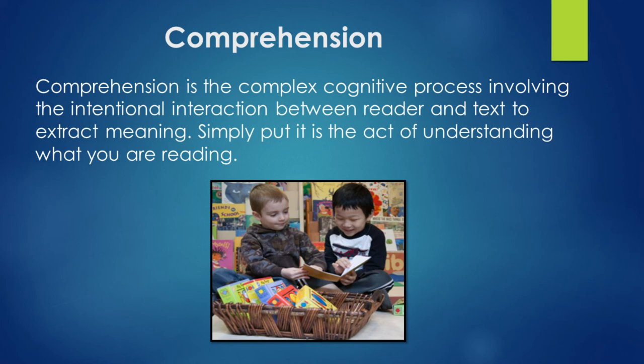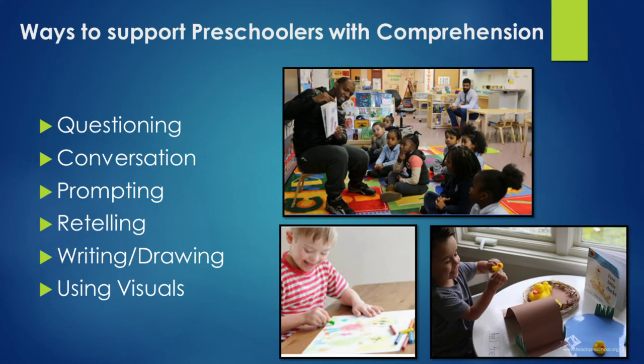Ways to support preschoolers with comprehension: questioning, conversation, prompting, retelling, writing, drawing, and using visuals. Using visuals like finger play activities or puppets. Something as simple as an art project you make together — label it and put it somewhere they can always go back to.